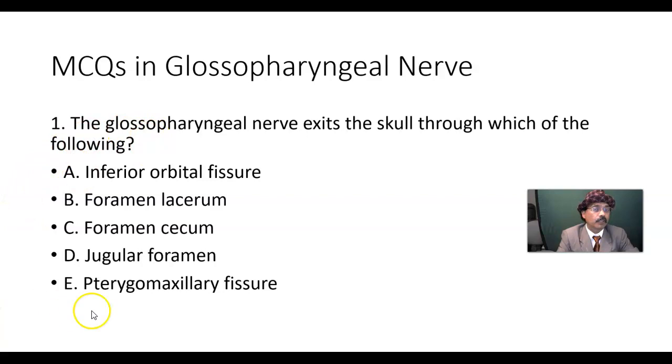Question 1: The glossopharyngeal nerve exits the skull through which foramen? The 9th, 10th, and 11th cranial nerves all exit the cranial cavity from the posterior cranial fossa through the jugular foramen. The answer is D, jugular foramen.